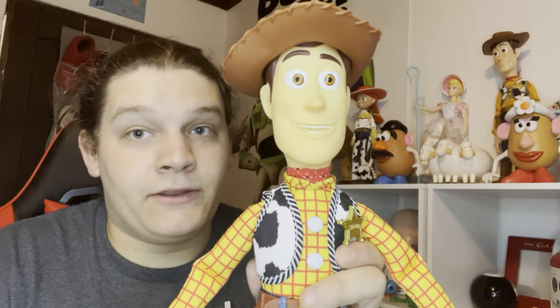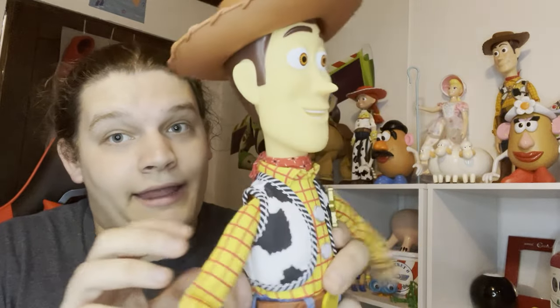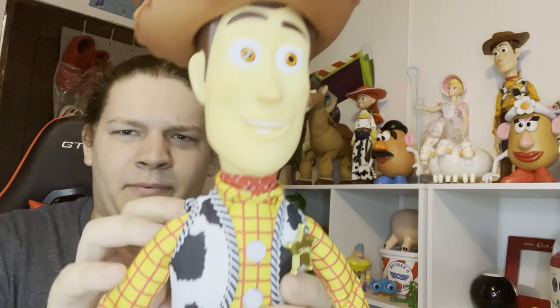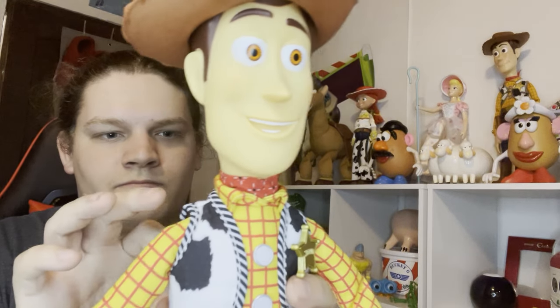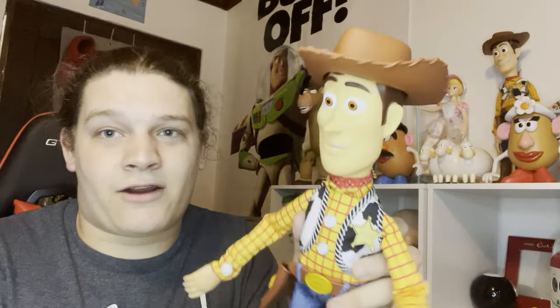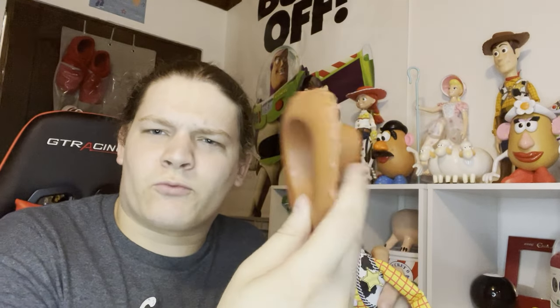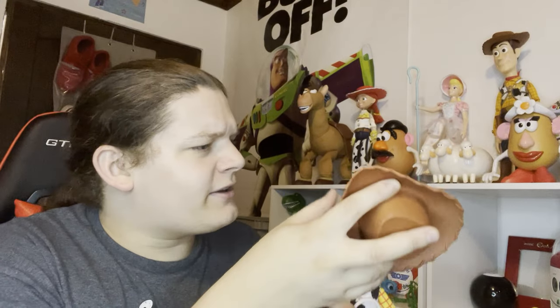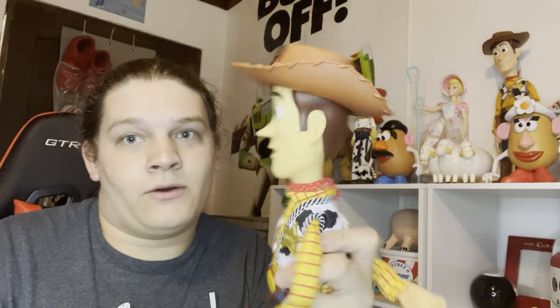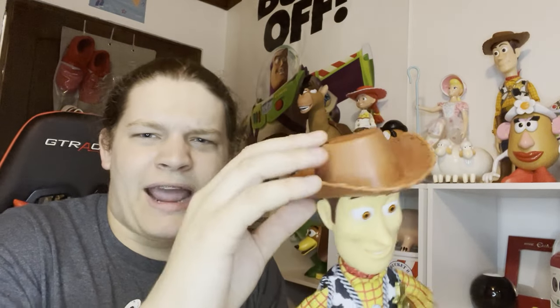Next up in my collection is the Takaratomy bilingual talking Woody doll. This is one of my favorite pieces because it's very unique compared to my other Woody dolls - he speaks Japanese. He came with a sticker sheet to put my name on him, which is another unique feature of the Takaratomy line. He came with a soft rubber hat that I wasn't fond of, so I replaced it with a hard plastic hat, which feels much better for this Woody doll.